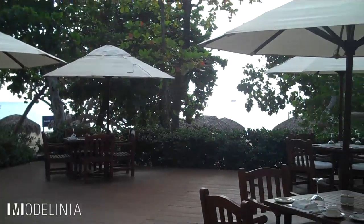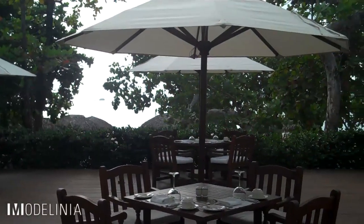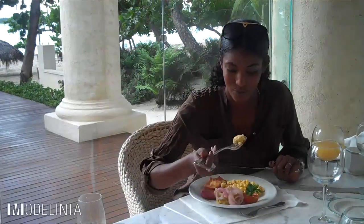I'm dining in the veranda of one of the two restaurants here at Casa Colonial. I'm about to have my first Dominican breakfast. Mmm, so good.